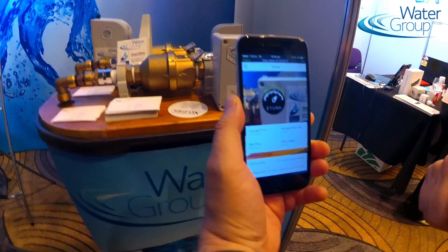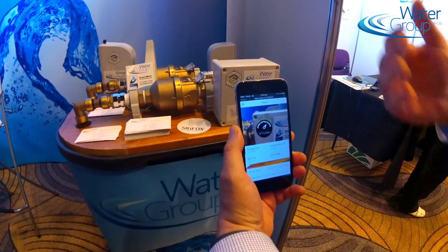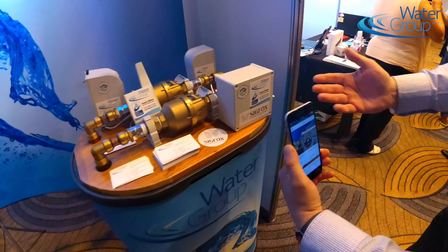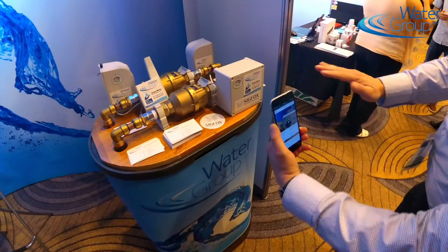Very useful for the maintenance technician when they want to come to this actual water meter and then do some work. There's no need for a display on the water unit, keeping the cost of the product down.